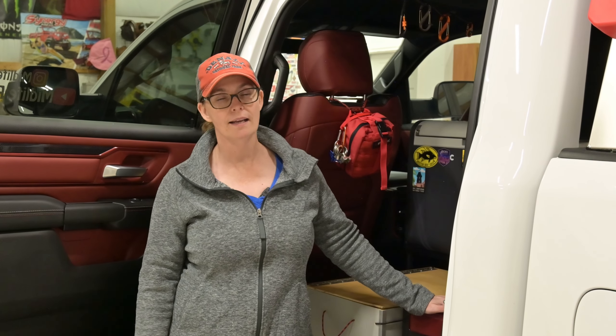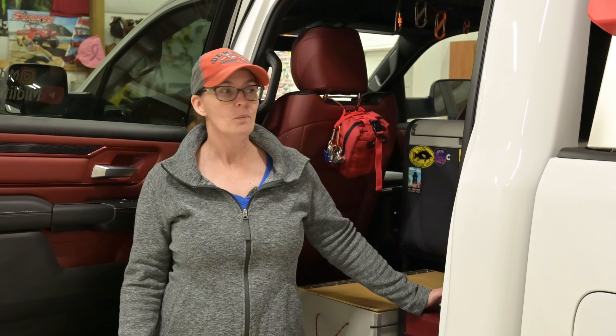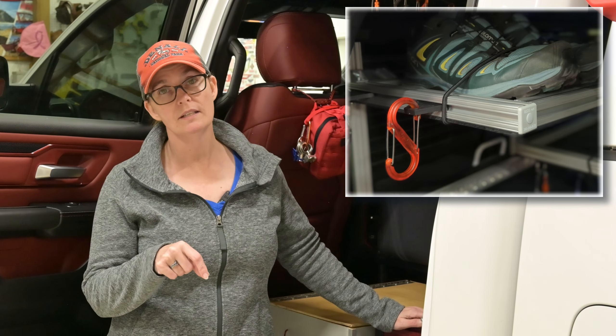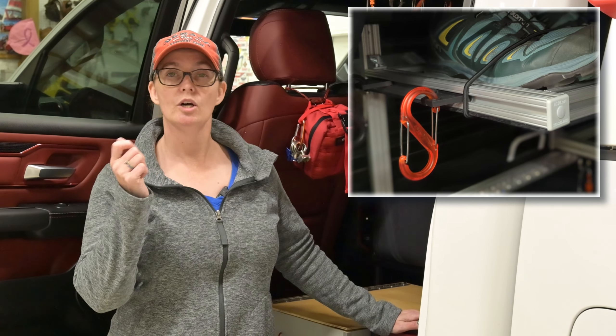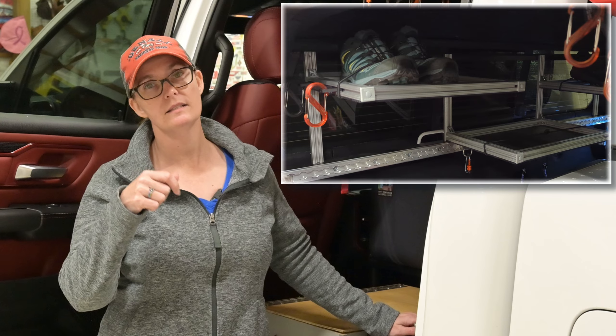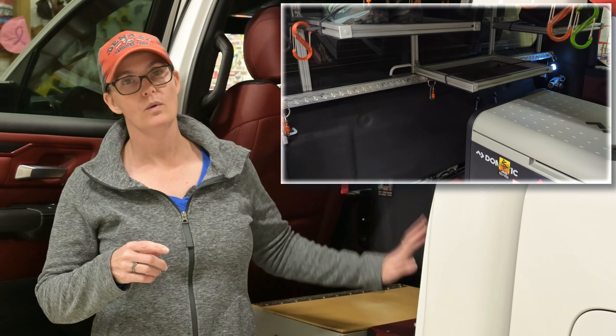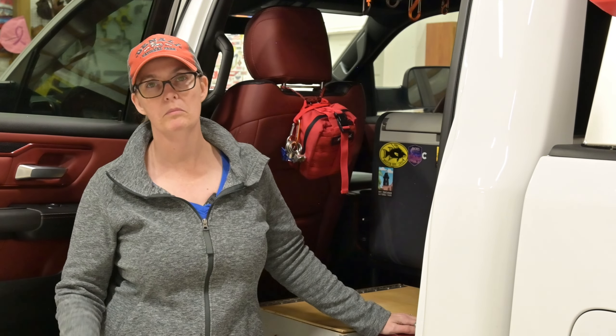The other thing we found was our jackets didn't really have a home. Once you got them out of their bag and put them on, we were wadding them up, finding corners to throw them into, or throwing them over top of stuff so they were getting in the way. So we bought some things that slide into the aluminum extrusion and allow us to put hooks on them. We can hook our jackets there — back and out of the way.